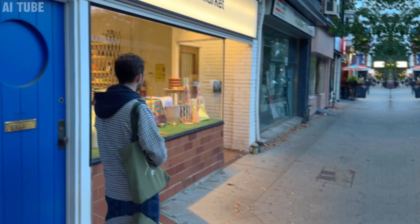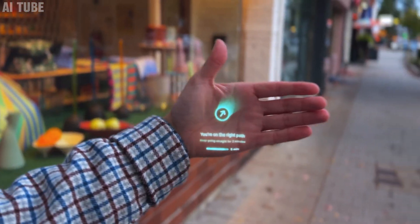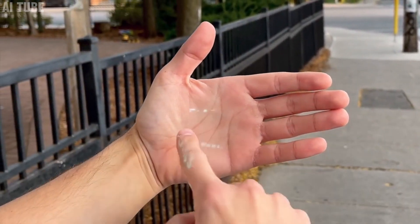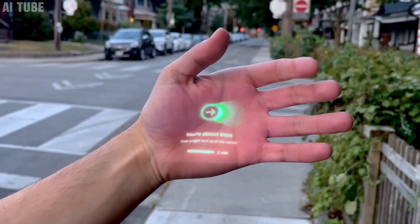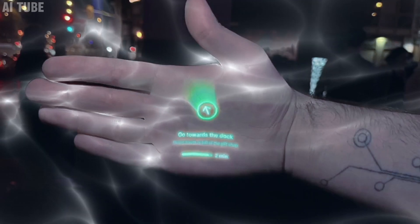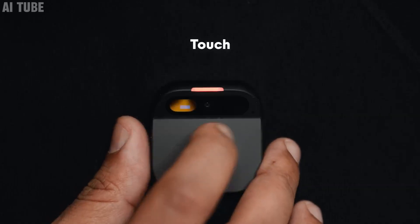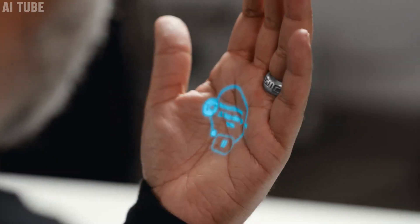Laser projected touchscreen: the Humane AI Pin has a special feature where it can project a light display onto your hand or any flat surface, turning it into a touch screen. This means you can touch and swipe in the air or on a table, just like you do on your phone, but without a physical screen. It's like having a futuristic invisible screen that appears whenever you need it.